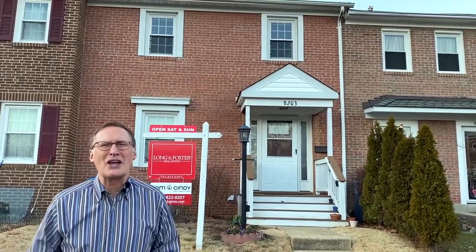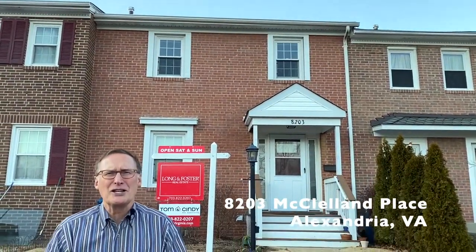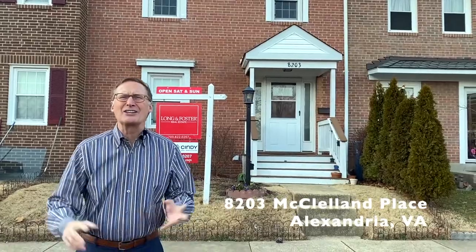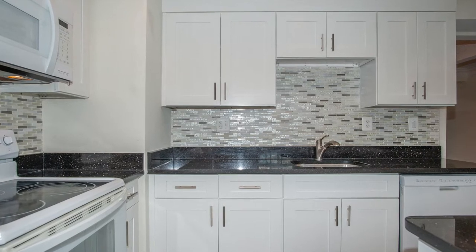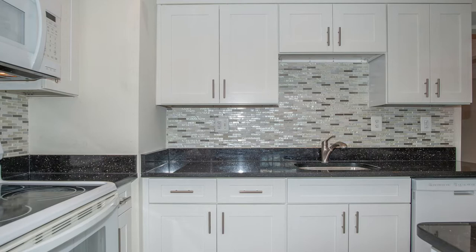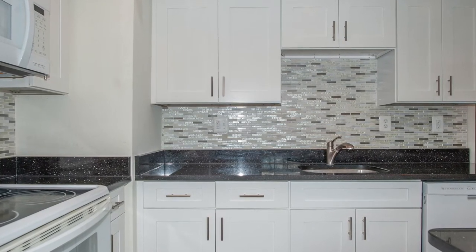Our next property is 8203 McClellan Place. This is a nicely updated three-bedroom, two-and-a-half-bath townhome in Alexandria's Barclay Court. The renovated kitchen is impressive with white cabinetry, granite counters, custom mosaic tile backsplash, brushed nickel hardware, and recessed lighting.